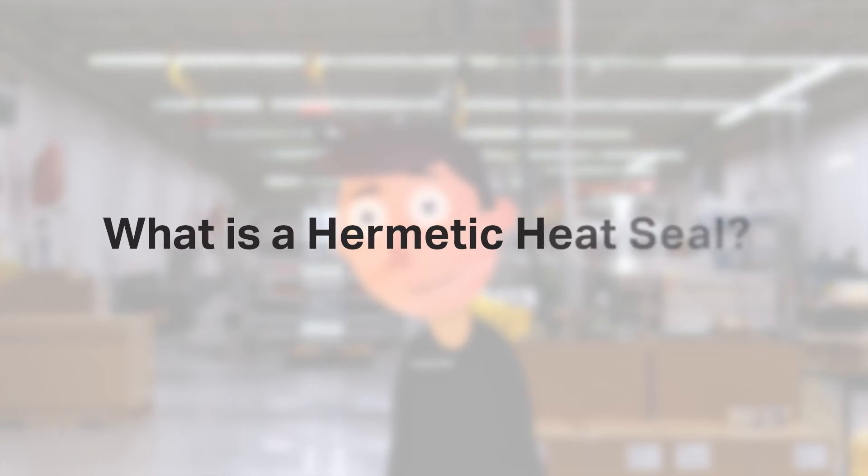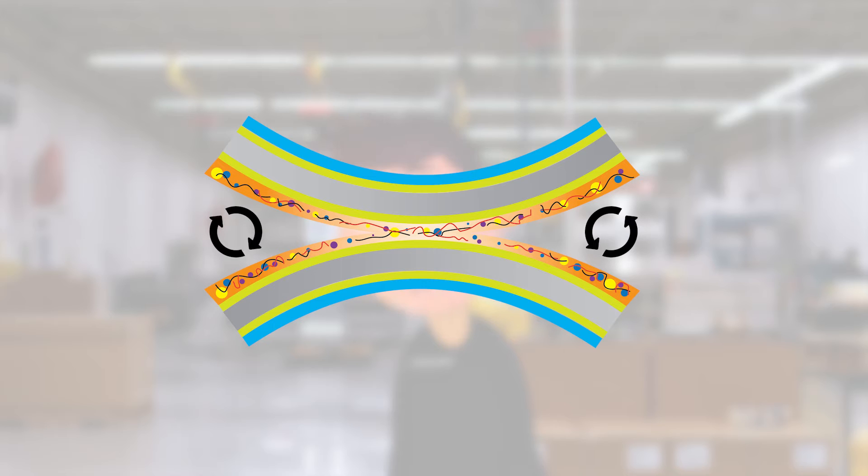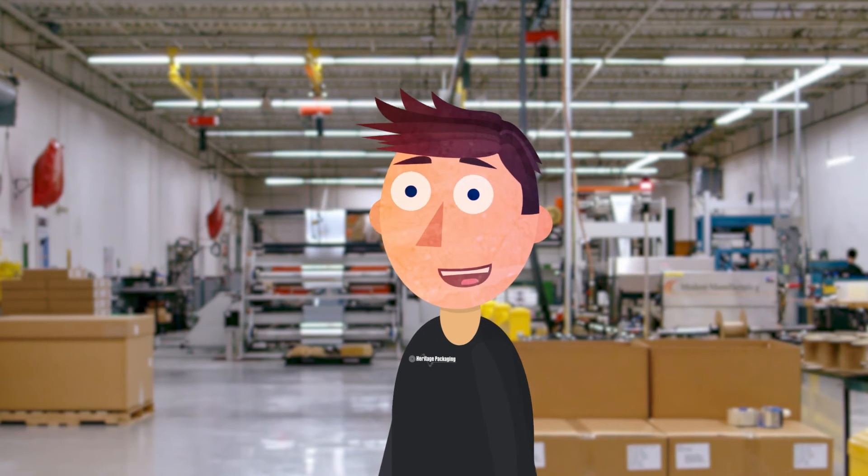What is a hermetic heat seal? Simply put, a hermetic heat seal is completely airtight. This means that there will be no transfer of material through the seal — gas, liquid, or solid. A hermetic seal keeps all of these materials in or out.